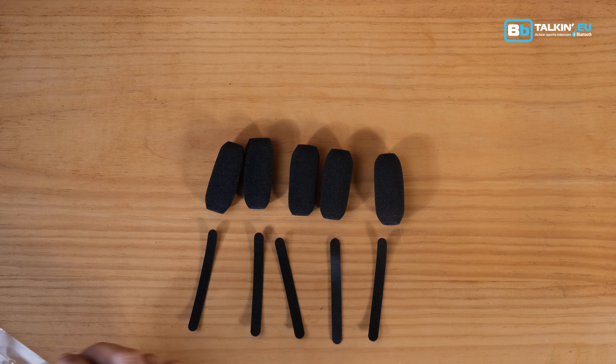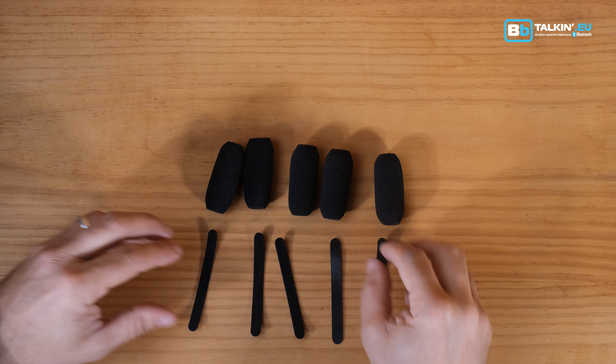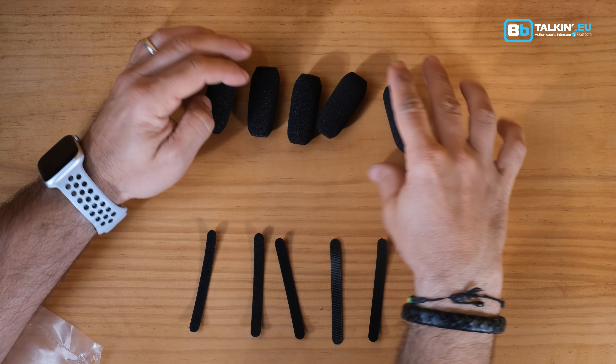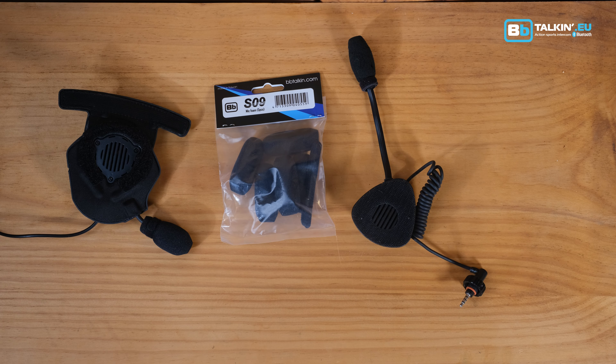Introducing the BB Talking Microphone Foam 5 Pieces, your simple solution to keep your communications crystal clear by effectively reducing wind noise. Designed to fit the range of BB Talking products seamlessly, these replacement foams ensure your adventures are never interrupted by harsh wind noise.